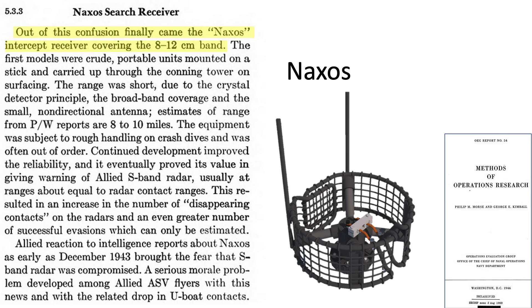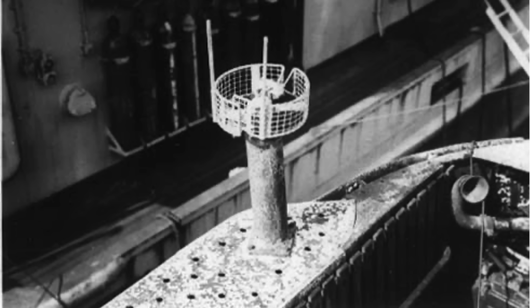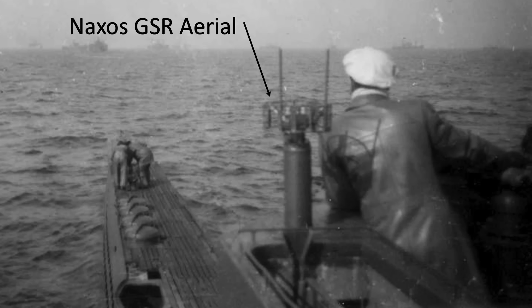Germany introduced the Naxos radar detector, which operated in the 8–12 centimeter wavelength band. The range was short, though — a POW estimated the system can detect aircraft radar emissions from a range of 8–10 miles. Improvements continued throughout the war, and radar detection ranges eventually matched aircraft radar contact ranges. A drop in U-boat contacts was a result of this radar. This document lists Naxos' radar detection range as 15 kilometers, or 9.3 miles. Two units are carried and the aerial is manually rotated. A view of U-592 with the Naxos radar detector is shown, along with various images of German U-boats with Naxos-mounted radar detection system aerials.